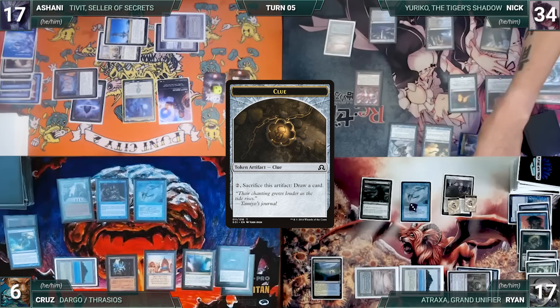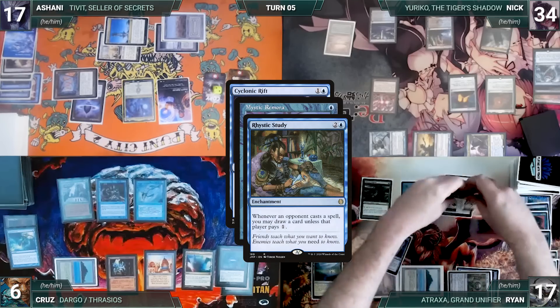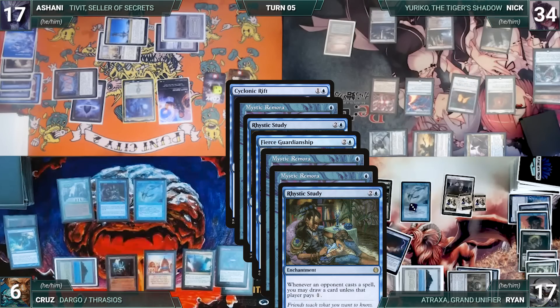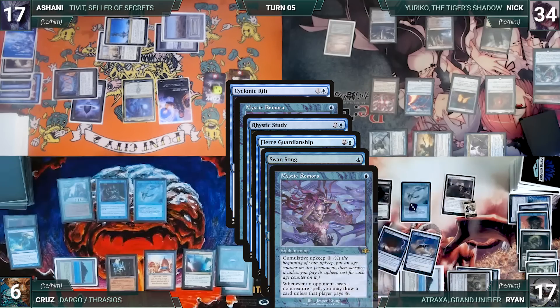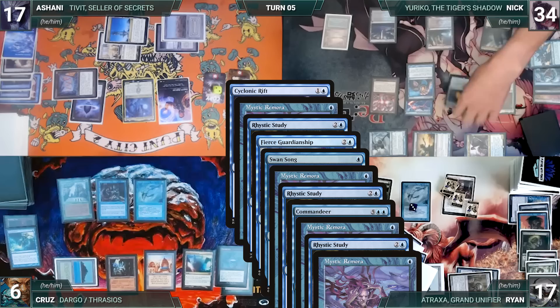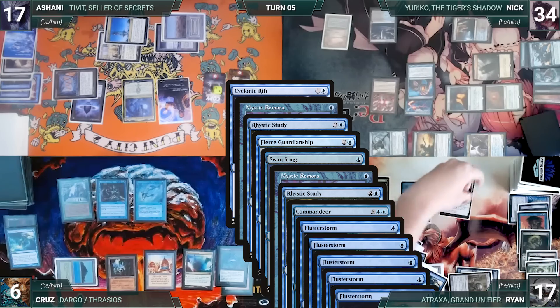During Nick's upkeep, he loses his Mana Crypt trigger and takes three damage. He draws and Ryan creates a treasure. Nick moves to combat and attacks Ryan with Fairy Seer and Cruz with Yuriko, Mothdust Changeling, and Mist-Blade Shinobi. In response, Ryan casts an overloaded Cyclonic Rift — Cruz's Remora and Rhystic Study trigger. In response, Nick casts Fierce Guardianship for its alternate cost targeting Cyclonic Rift. Remora and Rhystic trigger, Cruz draws two, Tithe triggers, Ryan creates two treasures, then Ryan draws through Remora. In response, Ryan casts Swan Song targeting Fierce Guardianship — Cruz's Remora and Rhystic trigger. In response, Nick casts Commandeer for its alternate cost, exiling two blue cards, targeting Cyclonic Rift.